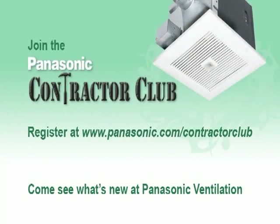So come visit us at www.panasonic.com/ContractorClub and join our contractor community.